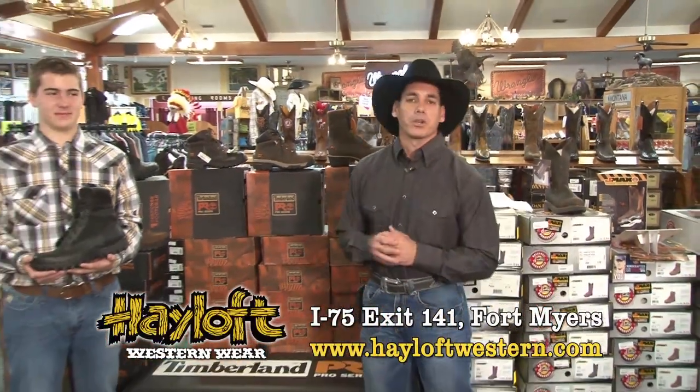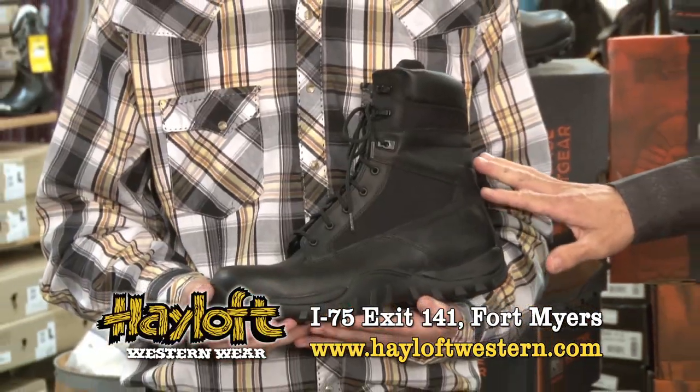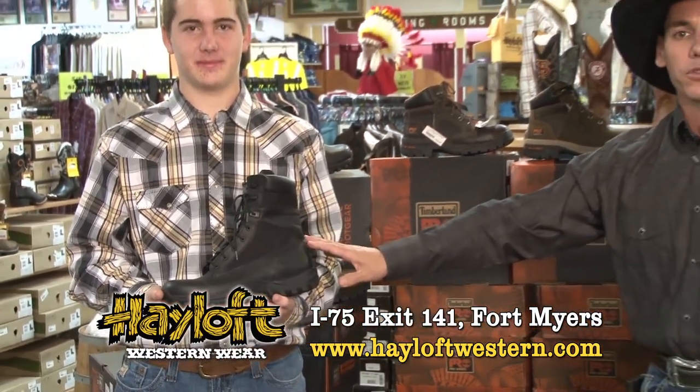How you doing? My name is Randy and this is Reed, and we're here at the Halof Western Wear to help you out. Timberland's got the Valor Series here at the Halof Western Wear. The Valor Series is a lightweight, durable, long-lasting boot that will get you through the day.